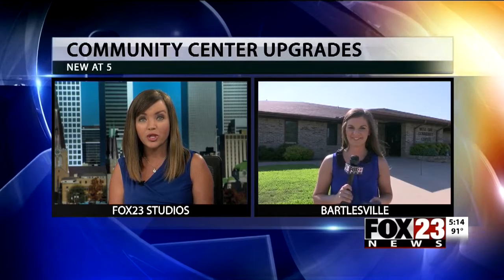New at 5: Bartlesville schools begin classes one month from today, and the community center is doing what it can to make sure students are well prepared when that new year starts. Fox 23's Heather Geller is live in Bartlesville with a closer look at the upgrades to the center.